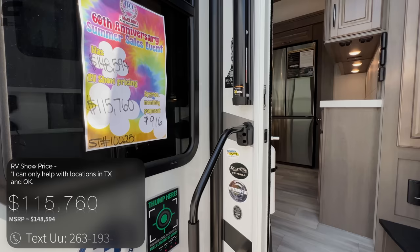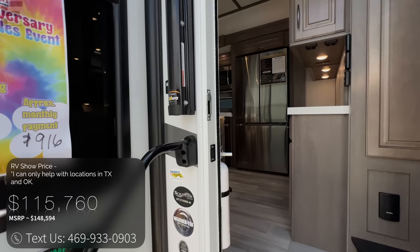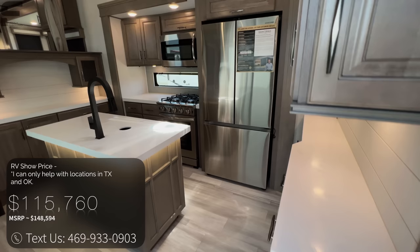This is the Solitude 376 RD. If you skipped earlier in the video, we already talked about the price, so you can go back for more details. We are at McLean's — text us at the number on the screen if you are interested. If you are anywhere in Texas or Oklahoma, we are here to help you.